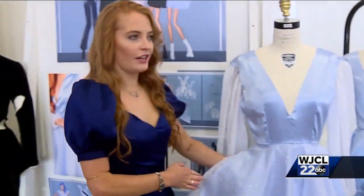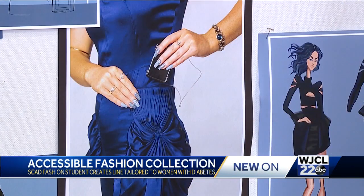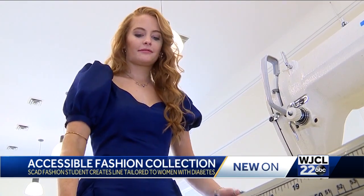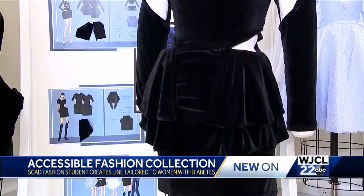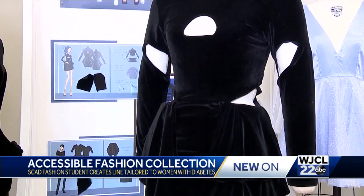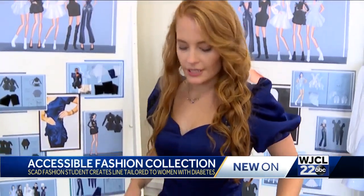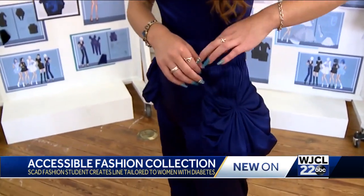This dress has hidden pockets right in here for the insulin pump to go in. Fashion meets function in Naomi Kinnaman's collection, Type One of a Kind. She said, 'I went out shopping and I thought I really want to buy that, I want to wear that — I can't, because I have an insulin pump and there is nowhere to put it.' Naomi's options have been limited since her diagnosis in sixth grade, and that's why she created these inclusive designs as her SCAD senior collection, including the blue jumpsuit she wore for the interview.